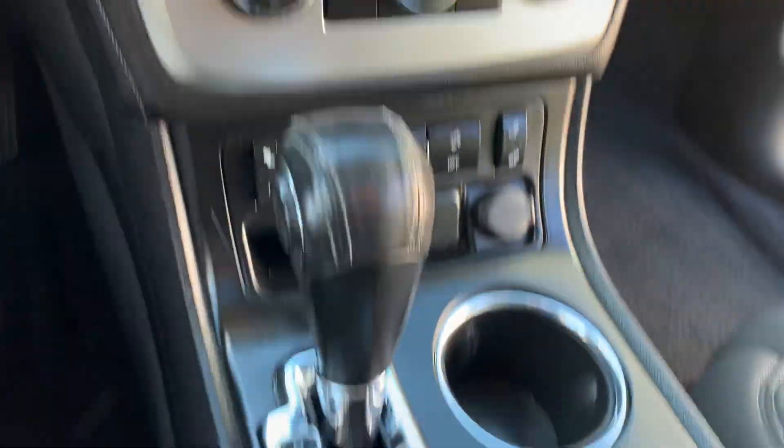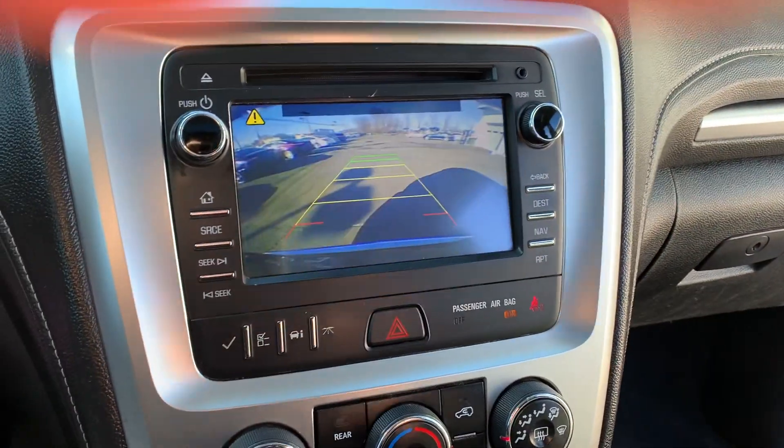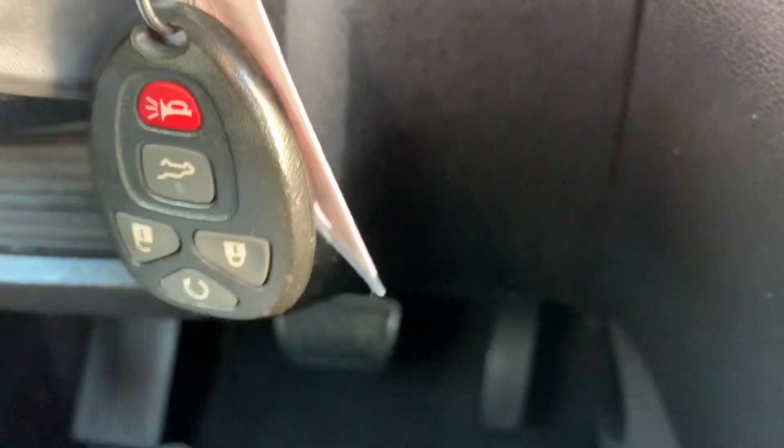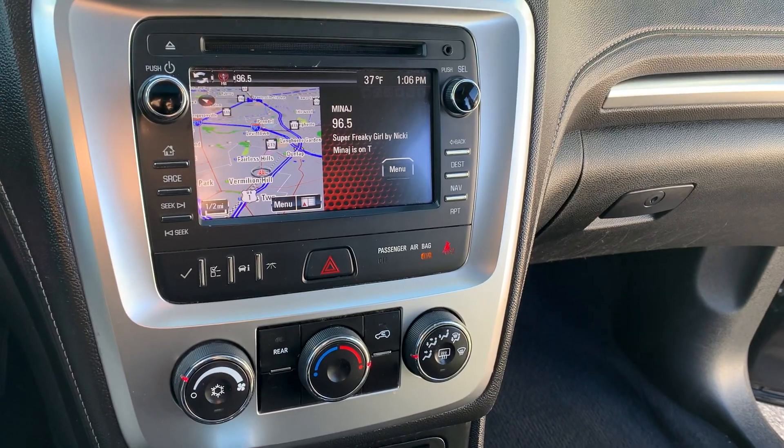Got the aux jack, Bluetooth on the steering wheel, backup camera, and the key fob with remote start. Call us at 215-547-8289.